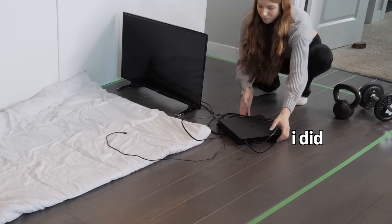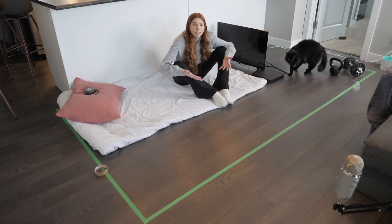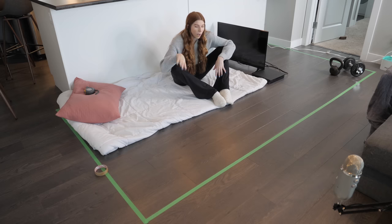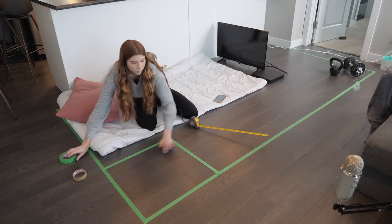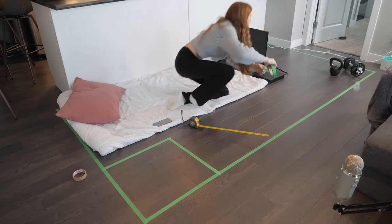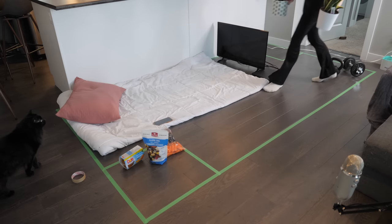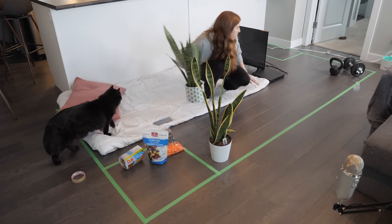Two other things that I would consider pretty important when it comes to basic human needs: probably a fridge and probably a toilet. I'm going to say those two are pretty high up on the list, so I'm going to measure out somewhere to place those. I've got a mini fridge, and we're putting the toilet all the way over here because I don't want a toilet next to the fridge. I have a toilet now. Plants are something I also enjoy looking after, so those are something that would go into my home.